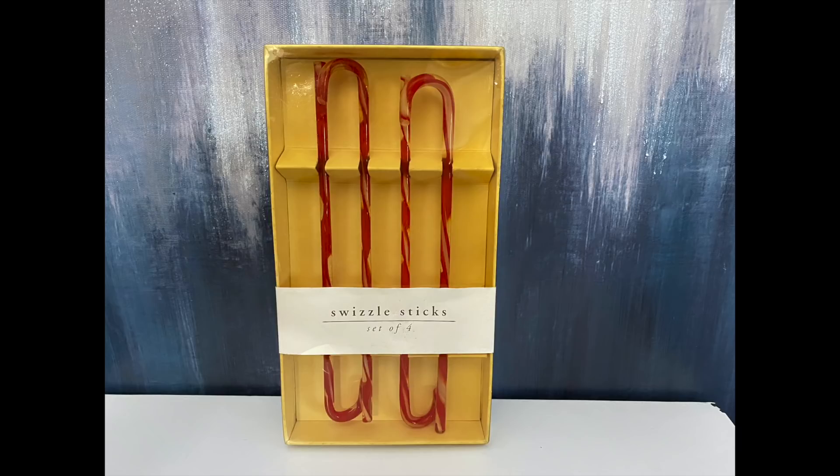The first thing I'd like to share with you are these swizzle sticks. I picked these up for $0.99 at Goodwill and they were originally from Pier 1 Imports. I don't know their original price, but they were definitely more than $0.99. These would be great for any type of holiday festivities and parties.